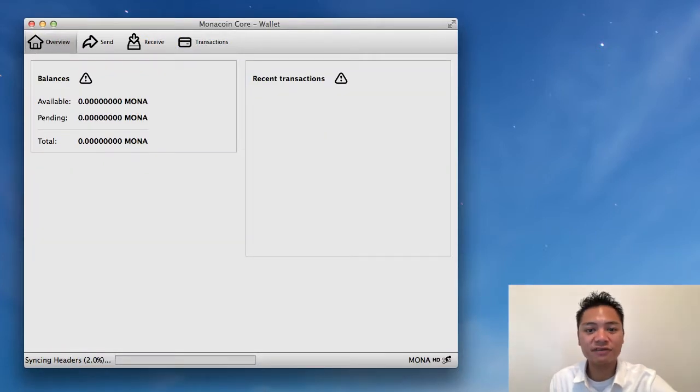So in this video, I am not sharing with you how to send, receive, backup, protect, or even update the wallet. I just wanted to show you how to download and install it and show you what the user interface looks like.